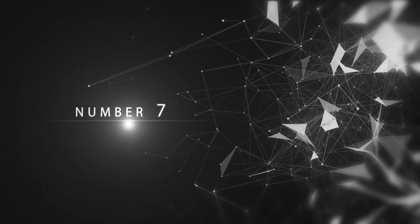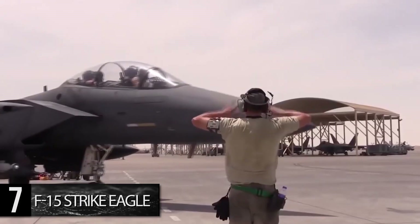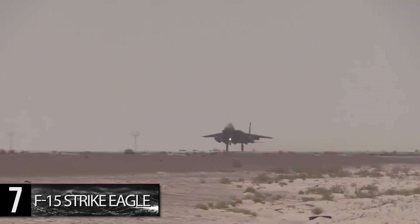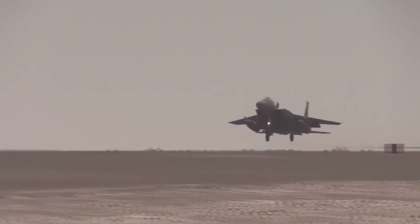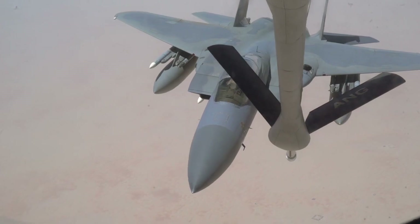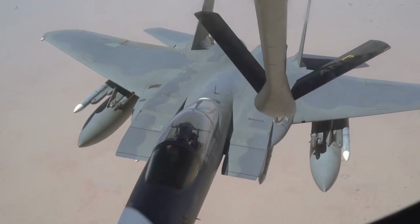Number 7: F-15 Strike Eagle. With its distinctive and globally recognizable appearance, the F-15 Strike Eagle is a highly successful variant of the purely air-to-air F-15 series, adapted to also enable air-to-ground combat. It has been used for long-range, high-speed bombing and strafing missions without the need for the escort that pure bombers require, since its introduction in 1989. It has seen service in Iraq, Afghanistan, Syria, and Libya, with 227 currently operational in the U.S. Air Force.